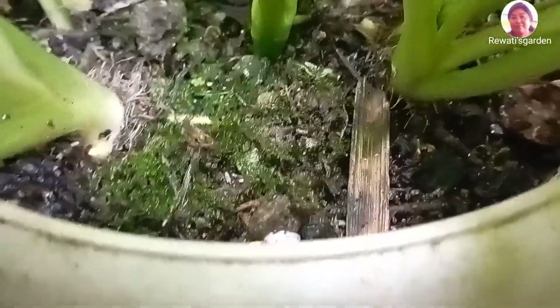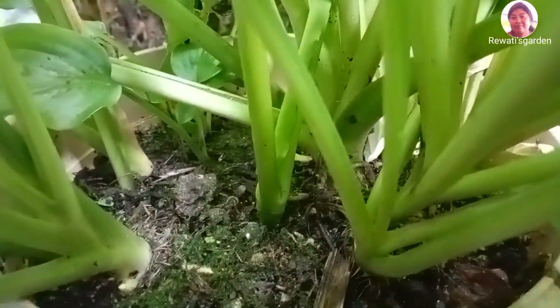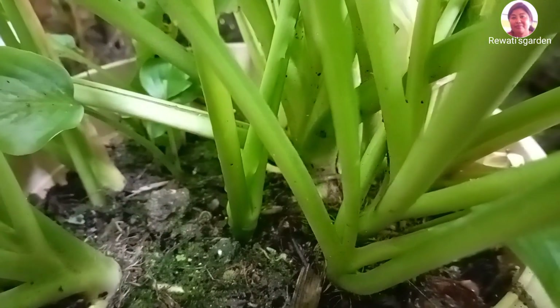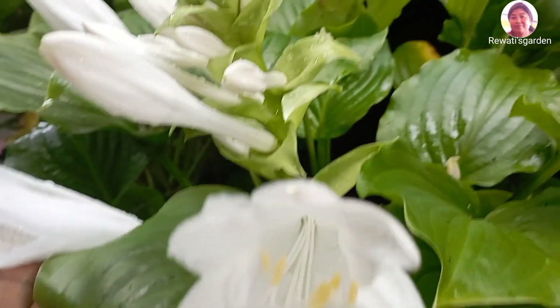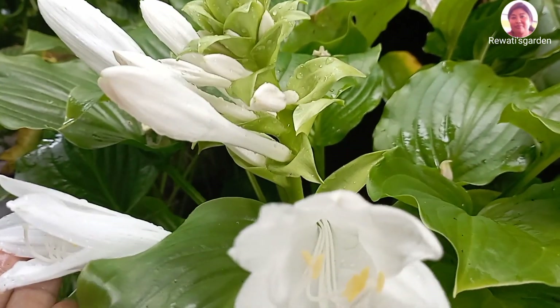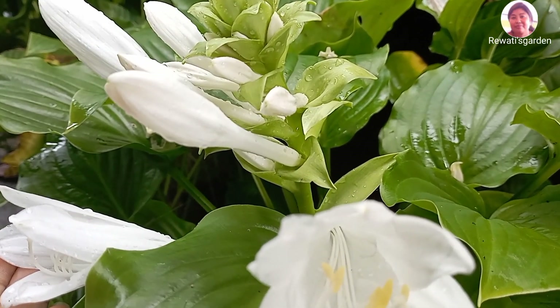This bulb has a small bulb — this is an important part of the planting in the pot. We have a little bit of cotton in the pot.